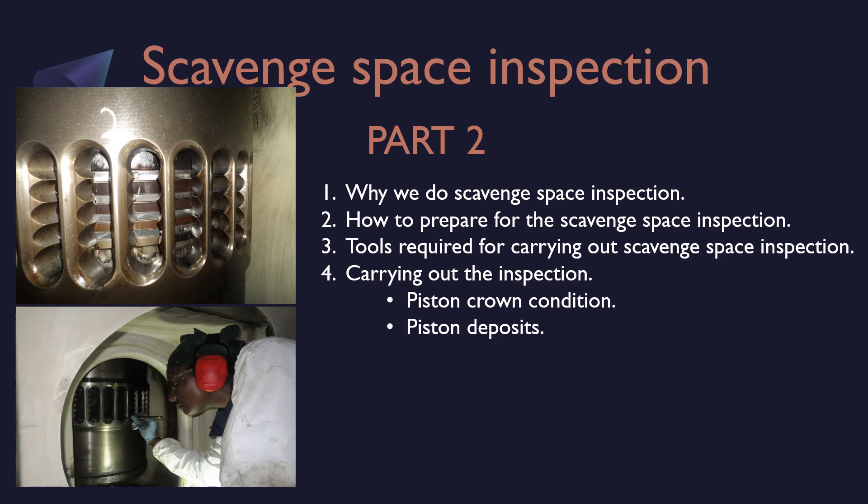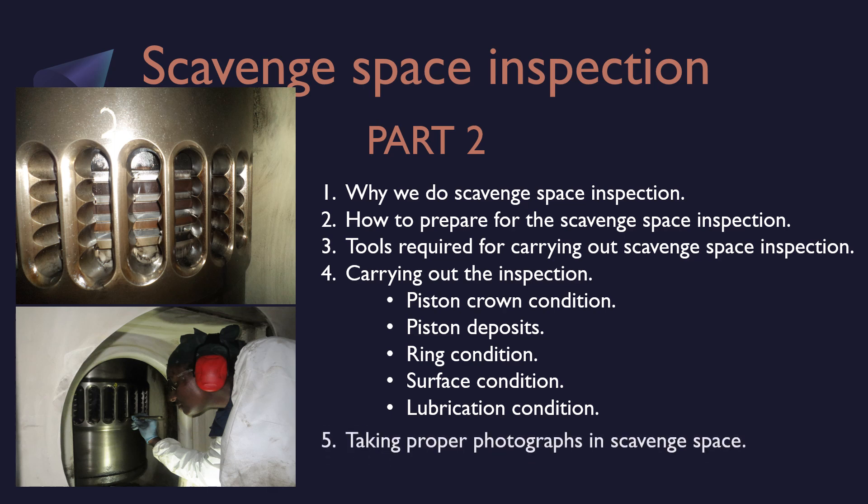In this video we will discuss various kinds of ring conditions, surface conditions, lubrication conditions, and finally taking proper photographs in the scavenge space.